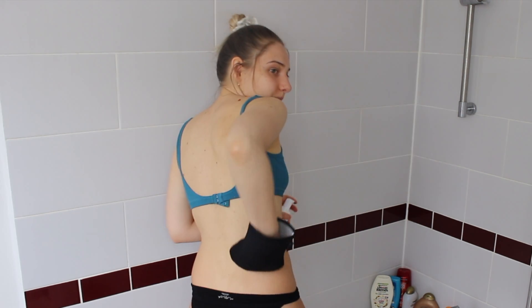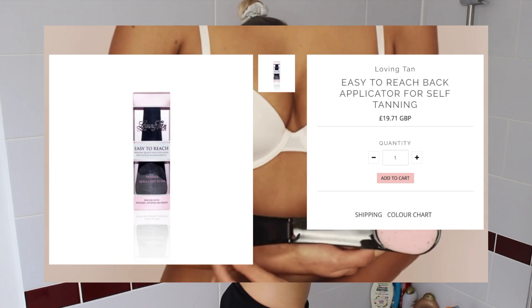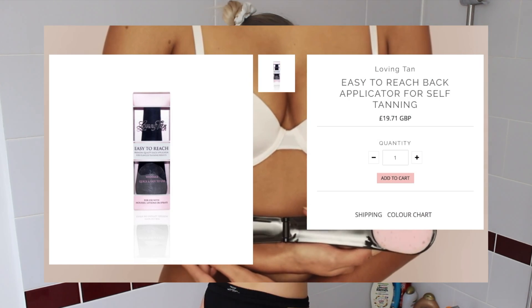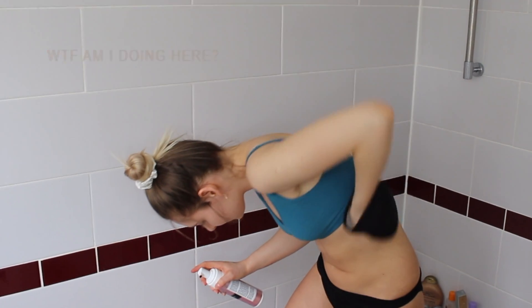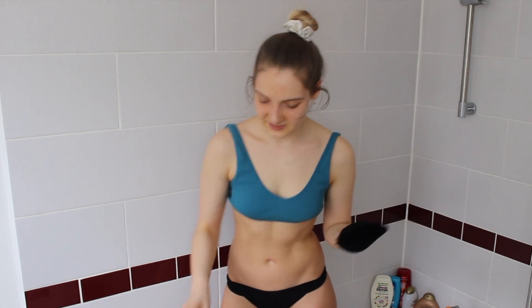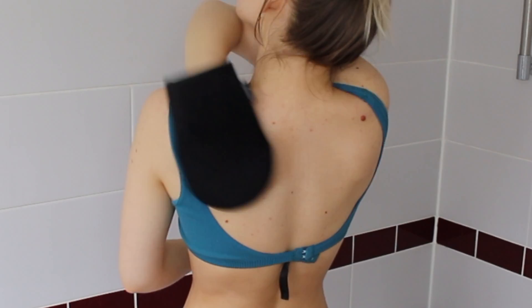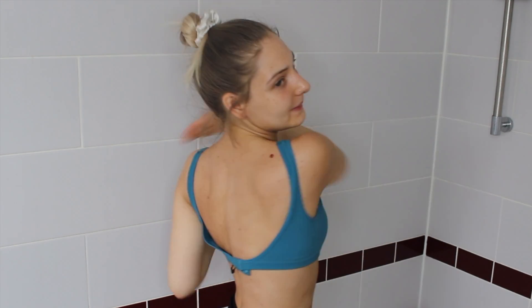I'm going to do two pumps and do the back. On the website they have back tanner applicators or something like that. Apparently the back is the hardest part. I've now done my back and my front, so I've just got my arms and face left to do.